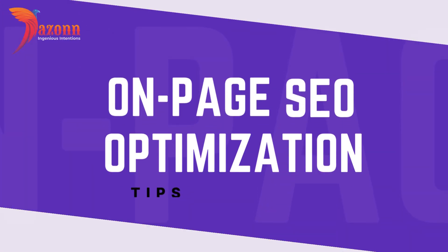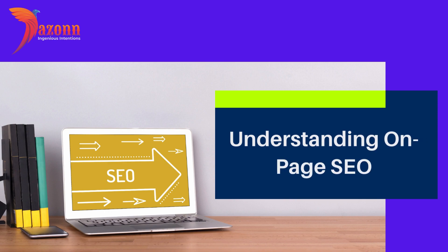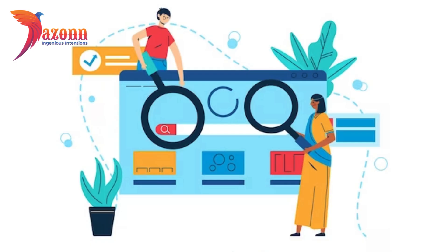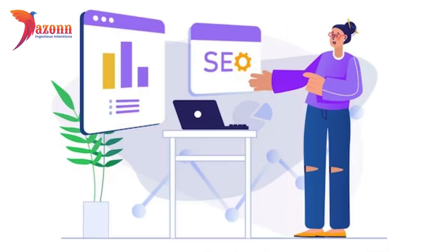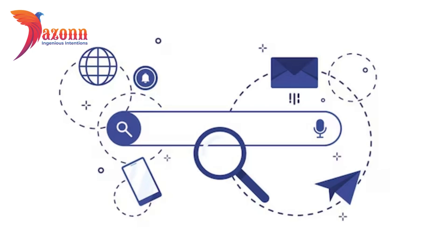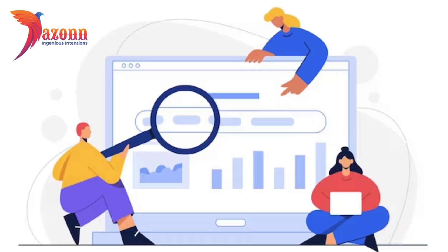On-page SEO optimization tips and tricks. Section 1: Understanding on-page SEO. On-page SEO is the cornerstone of a successful digital strategy. It's all about optimizing individual web pages to rank higher and earn more relevant traffic in search engines. Tip 1: Keyword Research and Placement. One of the fundamental aspects of on-page SEO is keyword research. Identify the right keywords for your content using tools like a keyword research tool.